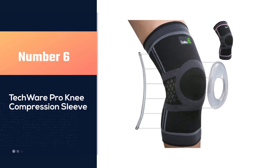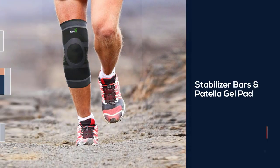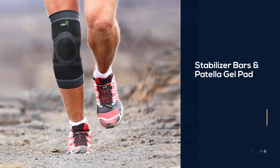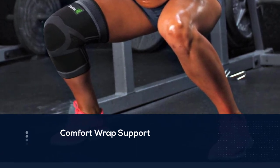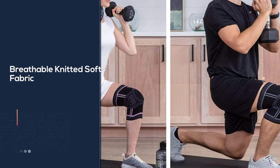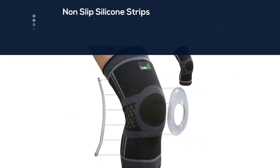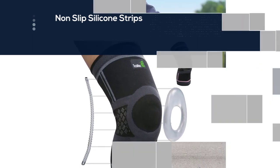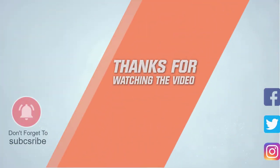Number six: Tech Wear Pro knee compression sleeve. Tech Wear Pro started with one simple thought: to enhance the user experience by designing braces and supports with the needs of our customers in mind. Every one of our products addresses shortcomings seen in other products — from better construction material to the overall design. Our products are uniquely designed with a targeted outcome to support and strengthen. We strive for functionality with style, incorporating features that allow customers to enjoy activities with comfort and confidence. From braces to supports, our goal for you: be active, stay active. For more details, click the link in the description.